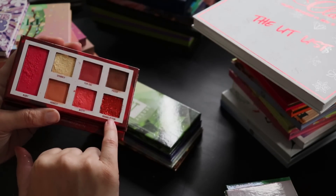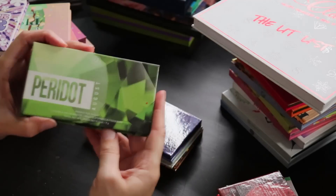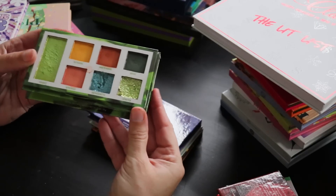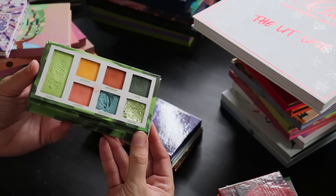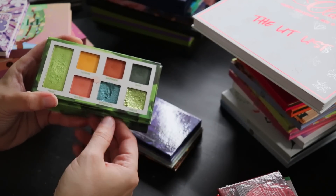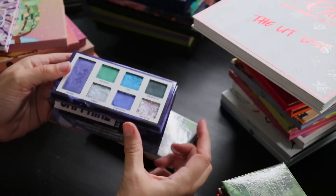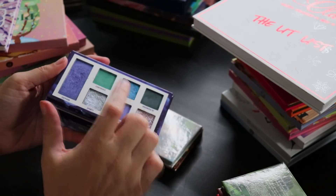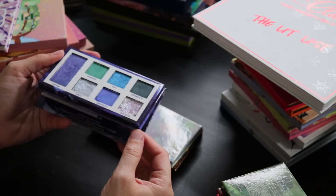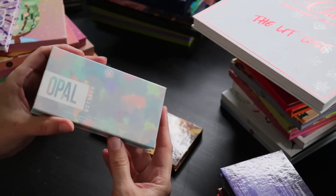The Ruby pressed glitter would be fun for Christmas time — it's a true red. August is Peridot, and I really liked this color story too; the yellow pulls out the yellow that's in both greens and makes everything gel together. September is Sapphire, and this one was just so beautiful. I really like the addition of green in there, and the pressed glitter has little bits of micro glitter in different colors.